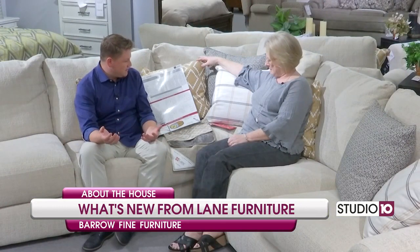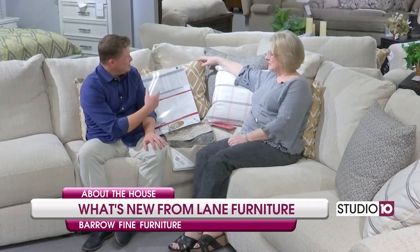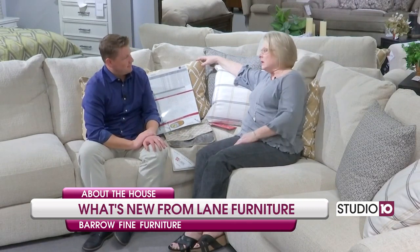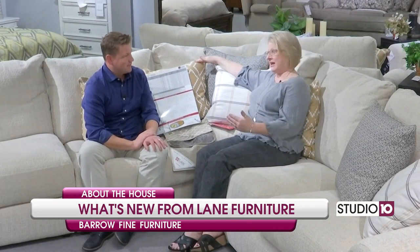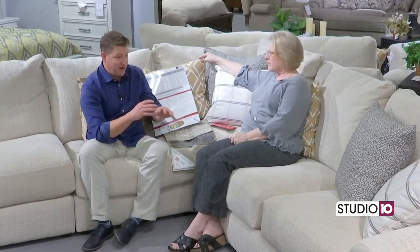Folks need to know about Lane Furniture if they're thinking about custom ordering. We're going into the holidays, and that is crucial. You can't come in mid to late November and expect to get a custom piece by Christmas — it will take some time. But if you're happy with what you see on the showroom floor, you can take it home that day. Also note that the factories shut down in November for a week and then in December for two to three weeks.